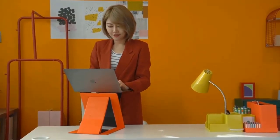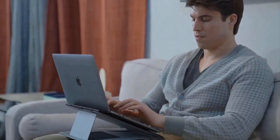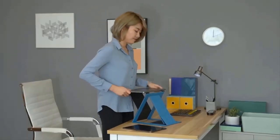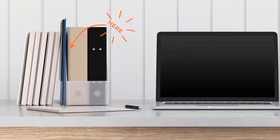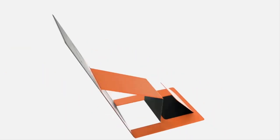There are similar accessories for smartphones and tablets as well. If you want expanded functionality, you can also buy Moft Z, a laptop stand that not only tilts the notebook but also lifts it so you can work standing up.